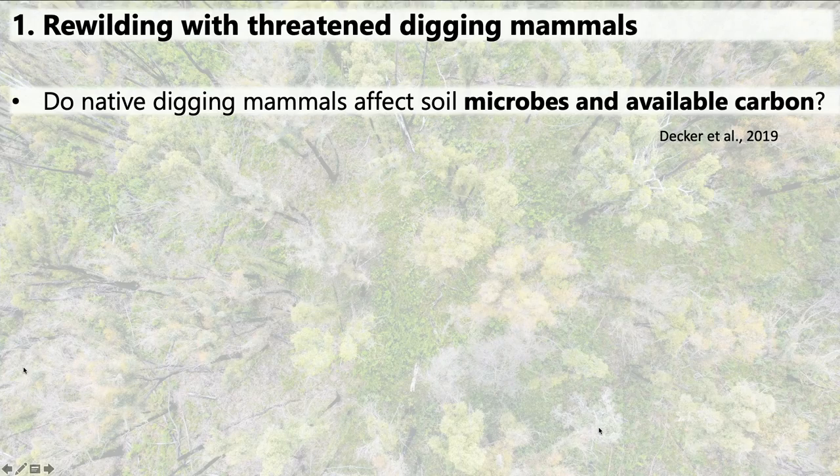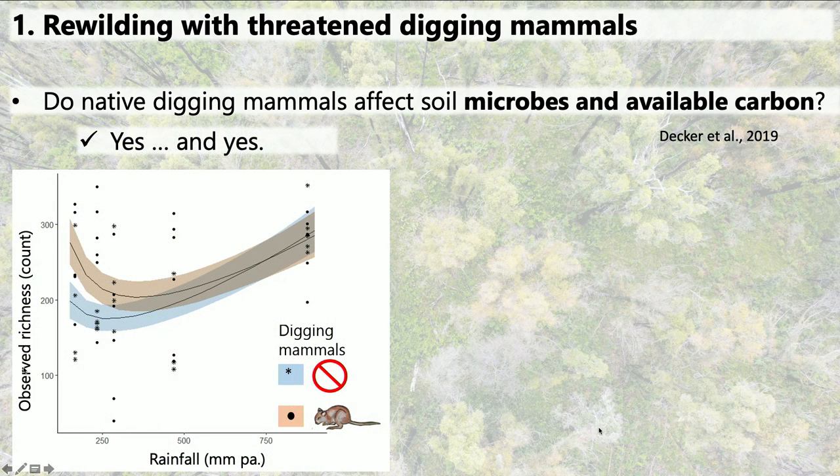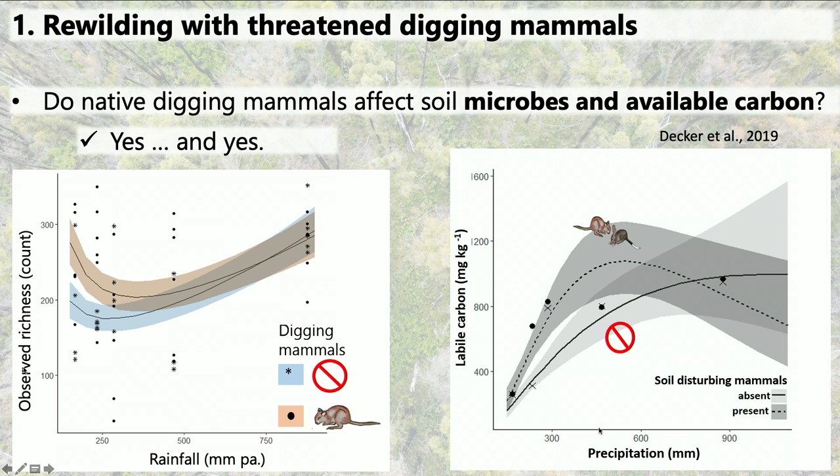So what did we find? After analyzing more than 1,300 samples, did native digging mammals affect soil microbes and soil processes? Well, the answer is yes and yes. We found that microbe diversity was higher on average in the reintroduction reserves, but this difference was only significant in the arid and semi-arid areas. I found a similar trend with soil available carbon—on average the values were higher in the reintroduction reserves, but only significantly higher in the semi-arid reserves.